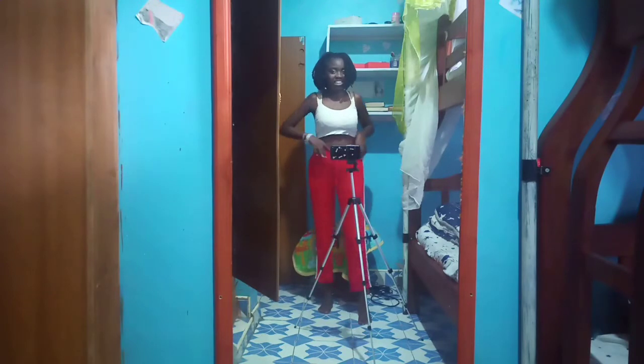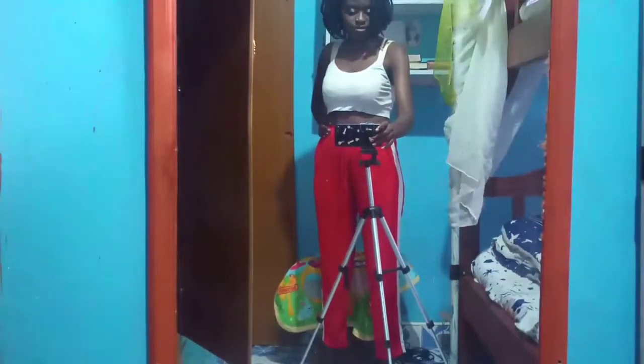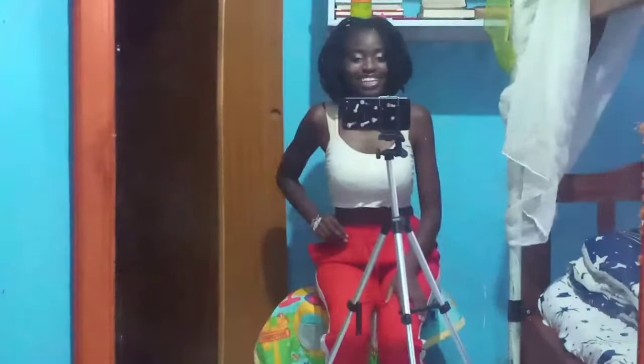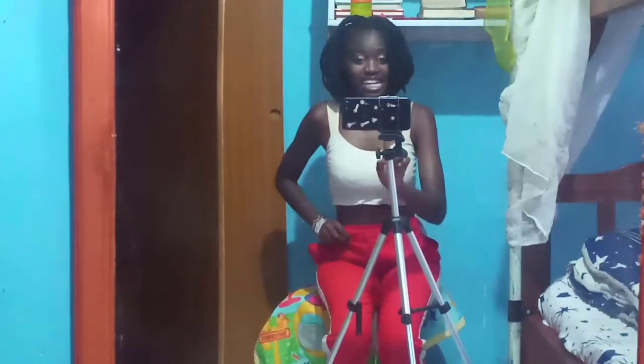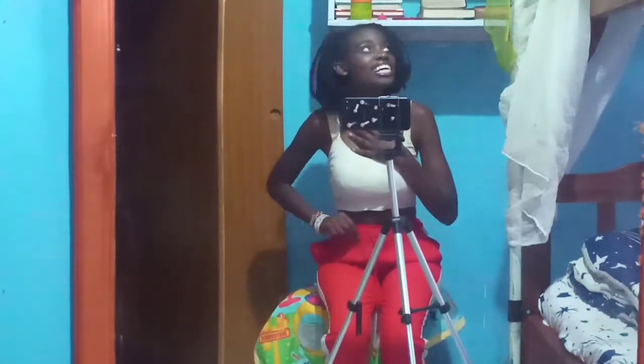Hi guys, so guys, if you just check my room — guys, if you just take your time and check my room, my room needs a little bit of organizing, cause oh my goodness, it does not look like a girl's room.